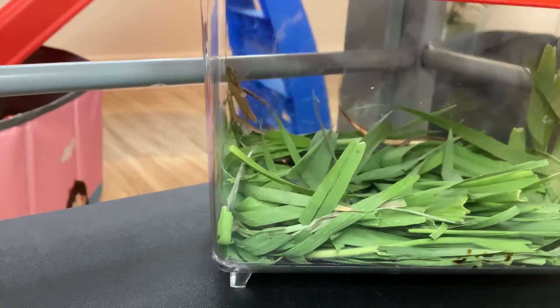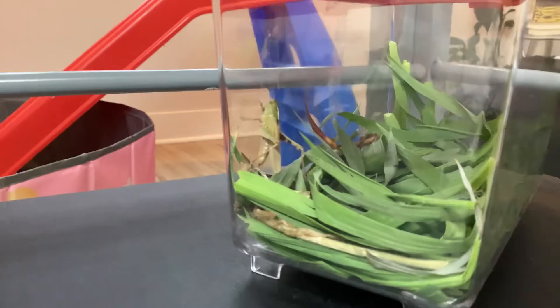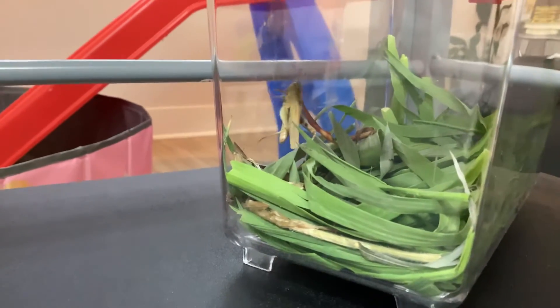We have Hopper right here — he has shed officially. As you can see, he has grown a lot. He has grown some wings and is just bigger overall.